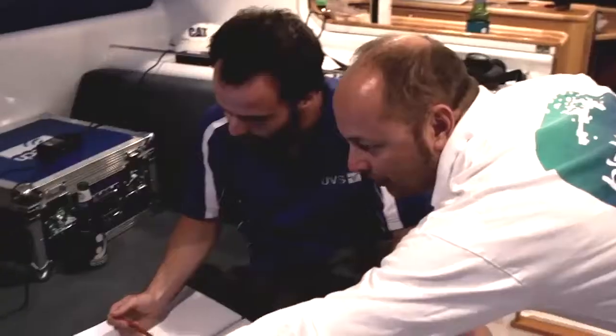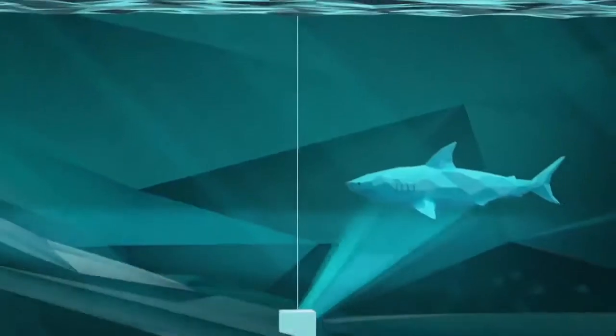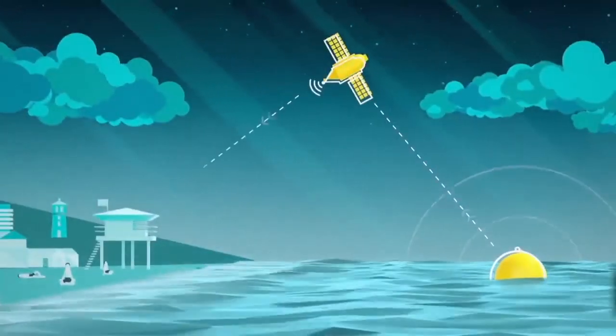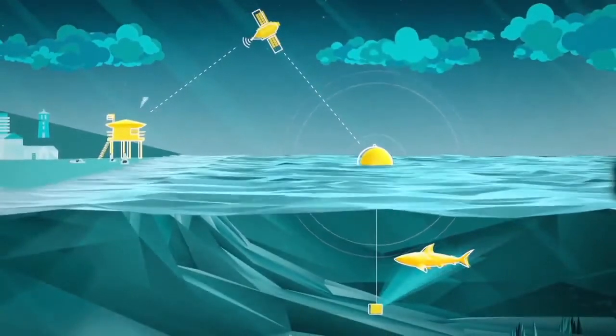The buoy detects sharks by using a breakthrough sonar system we developed that measures the shark's unique movement. Once a shark has been detected, a real-time message is sent to the lifeguard towers via the Optus network.